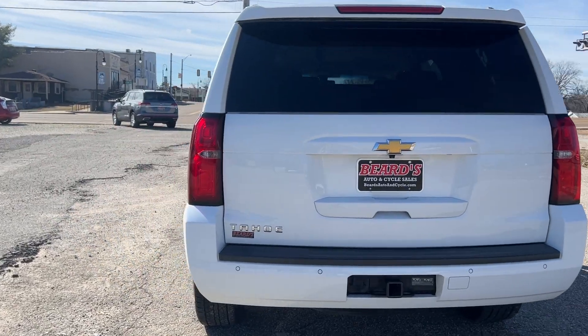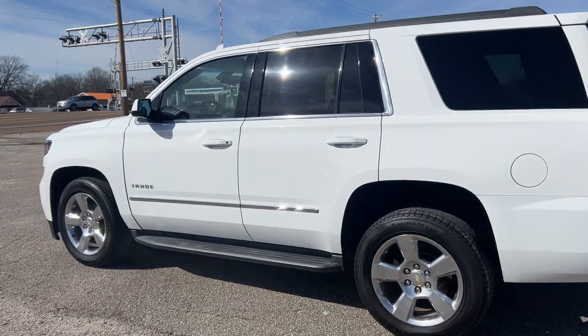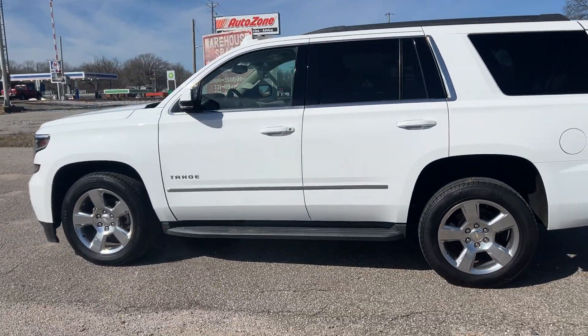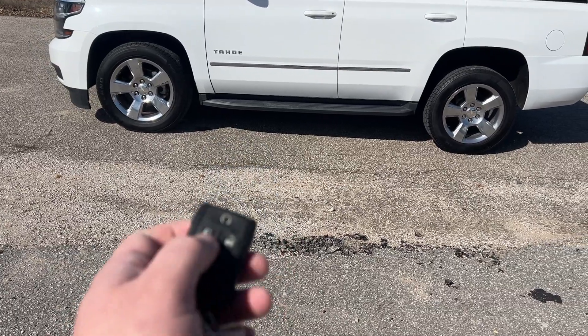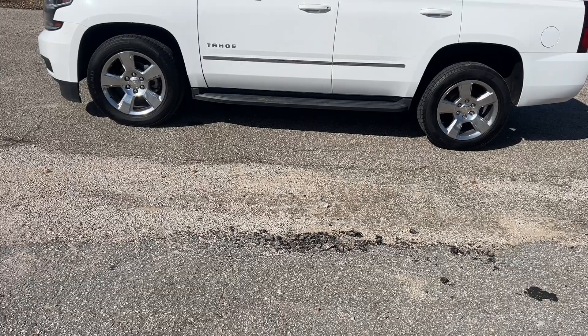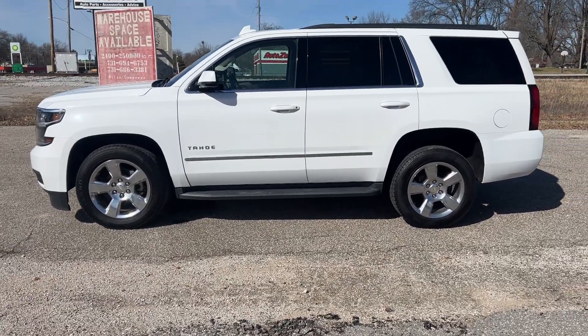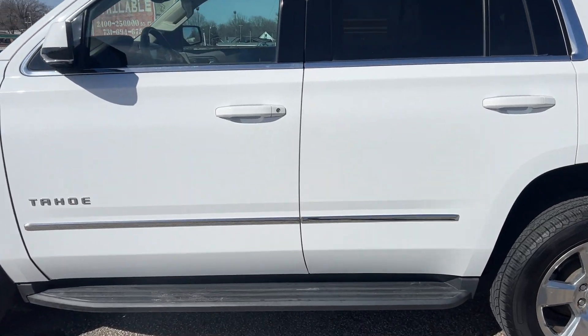This vehicle has all the looks. Does have keyless entry and remote start — we'll come up here and unlock it.